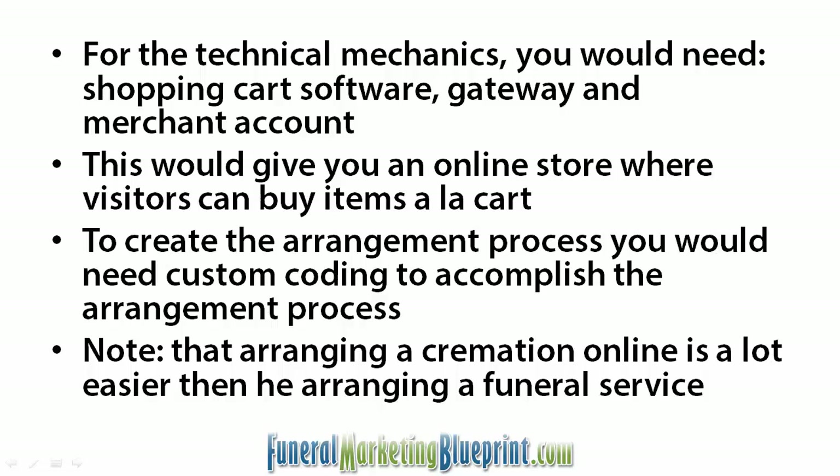Whereas where are the cremated remains going to be picked up? If it's at the funeral home, there's no cost. If it's to be mailed out, then it's going to be fifty dollars or what have you.